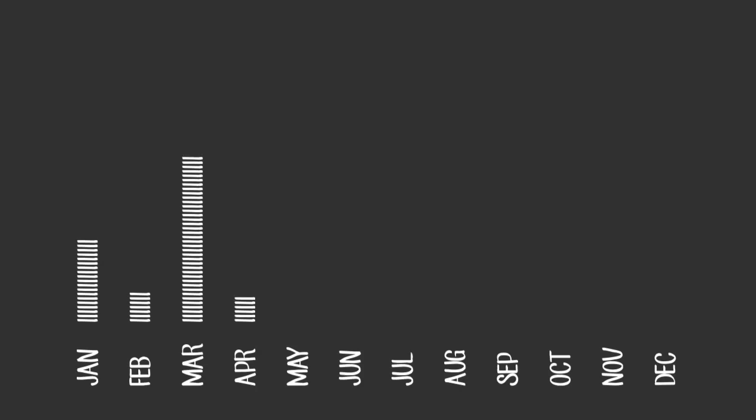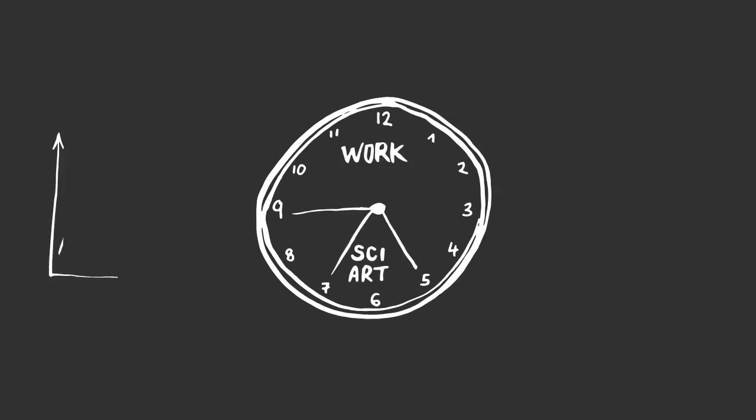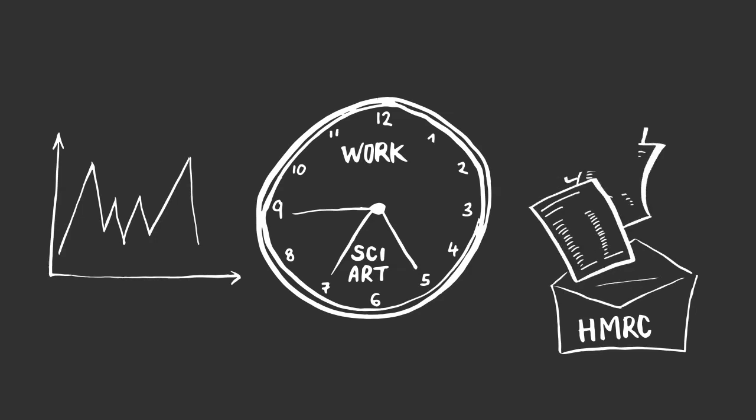Starting out as a freelancer can be tough on your finances, so make sure you have savings in place as a buffer. Some people prefer to start by doing it on the side of their main job before committing full-time. You can also add flexible income streams — for instance, if you have a science degree, you can probably private tutor in sciences and maths. You'll need to register for self-assessment and pay your taxes direct to HMRC; make sure to save up for your tax bill, as the first one always catches people out.